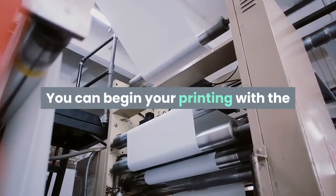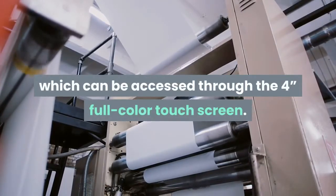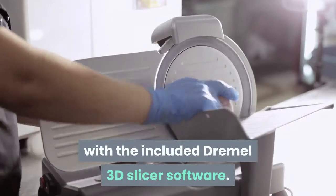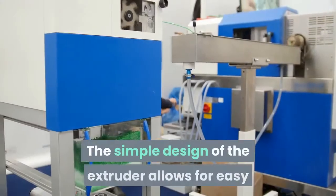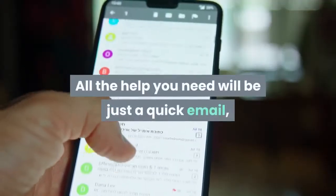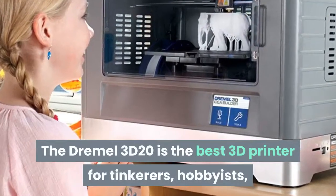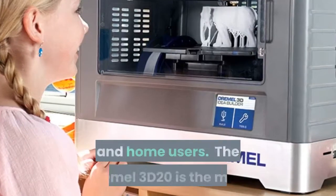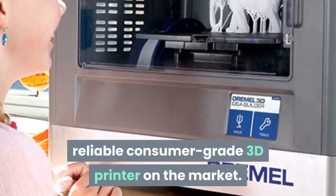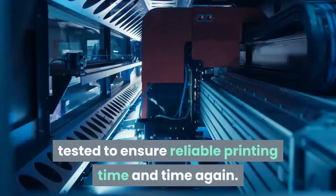You can begin printing with the high-quality models pre-loaded on the printer, accessible through the 4-inch full-color touchscreen. You can load your own files from sites such as Thingiverse with the included Dremel 3D slicer software. The simple extruder design allows for easy maintenance with continued use. All the help you need is just a quick email, live chat, or phone call away. The Dremel 3D20 is the best 3D printer for tinkerers, hobbyists, and home users — the most reliable consumer-grade 3D printer on the market, rigorously tested to ensure reliable printing time and time again.